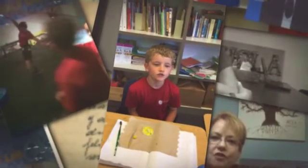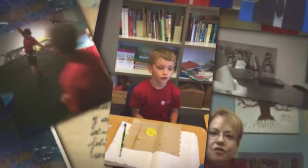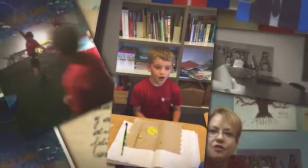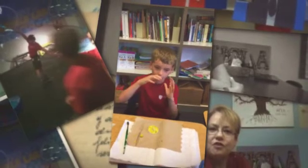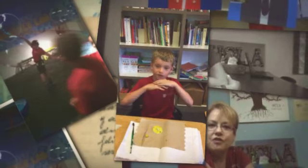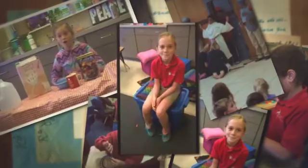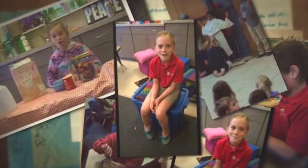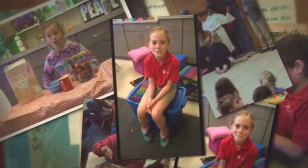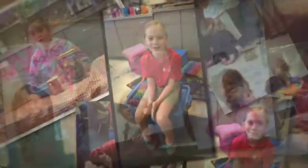A fossil is when something dies — or even a tree, a leaf, or a bug — and the ground kind of sucks it in and takes over it. Once it gets past the layers, it hardens. I liked when we planted the tree on the playground for shade, because of the big tree that we have.